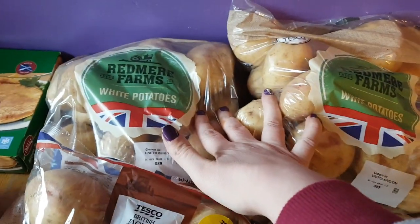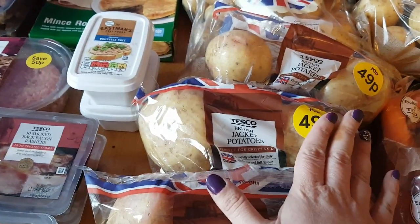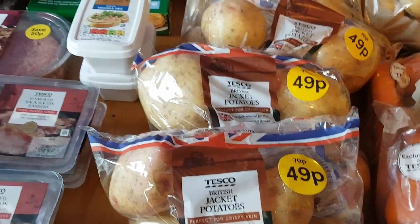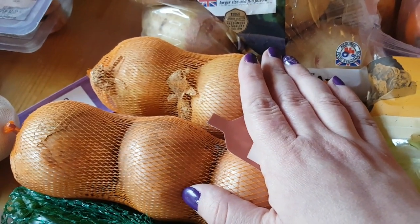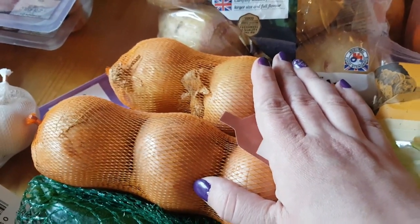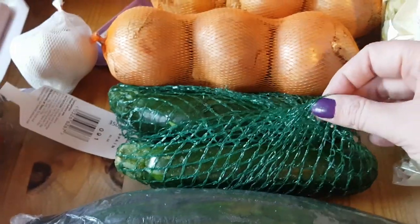I got two packets of the Red Moor Farms white potatoes and three packets of the jacket potatoes — we're going to have jacket potatoes tomorrow night or Sunday night. Two packets of the brown onions. I usually get the Red Moor Farms ones from Tesco but the onions are ridiculously tiny now, they're getting smaller every time I buy them, so I've got these bigger ones because I like chunky onions.